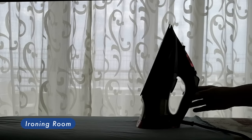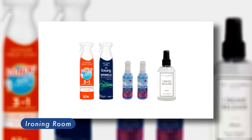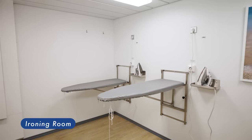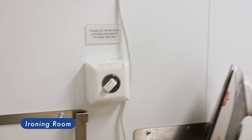Most of you are probably aware that bringing an iron is prohibited. When sailing, we normally use wrinkle-release sprays, which work excellent. But if you want your clothes to be perfectly neat, there are several self-service ironing rooms for you to use, located on several stateroom decks.